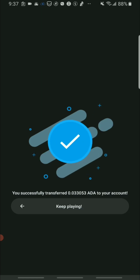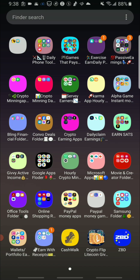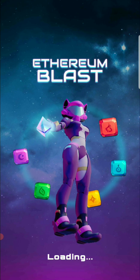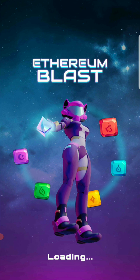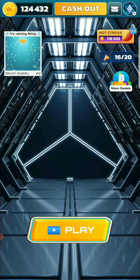The next money making app we're taking earnings from is the Bling Financial app. Today we're going to use the Ethereum Blast account. With Bling Financial there are multiple money making apps and games, all connected with one account — so once you have one account you can download the other apps and log in with the same credentials. Today we're using Ethereum Blast and taking out some Satoshis.